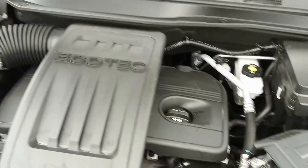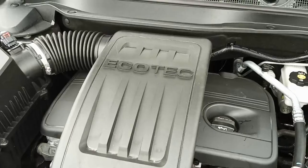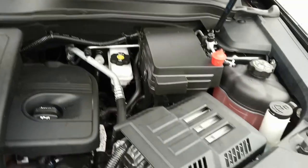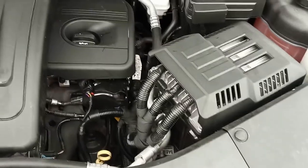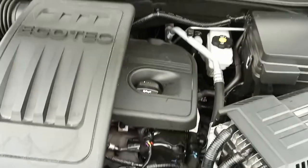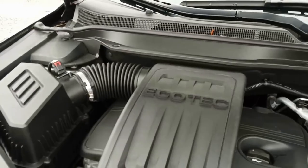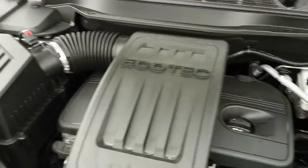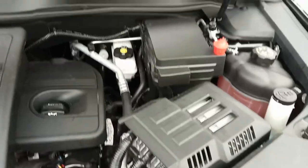Actually, I was thinking it might be a 2.5 — let me check that. Okay, sorry about that short interruption. Yes, it is a 2.4 liter. I just suddenly was thinking maybe they went to a 2.5. It's super clean under here and in super nice shape.